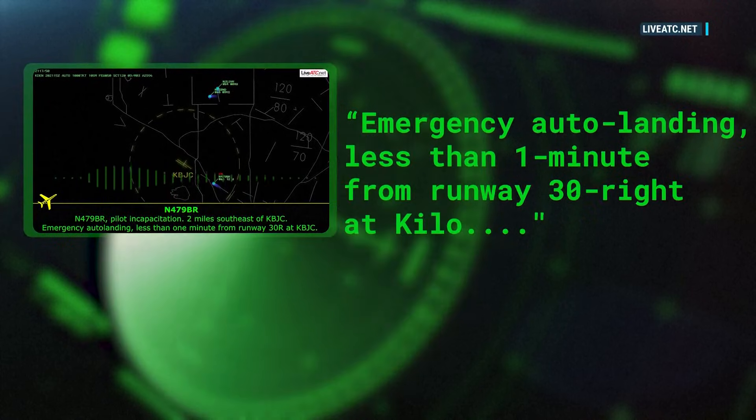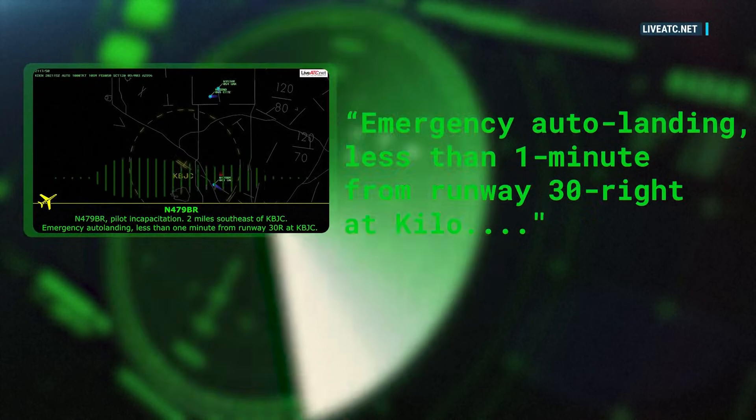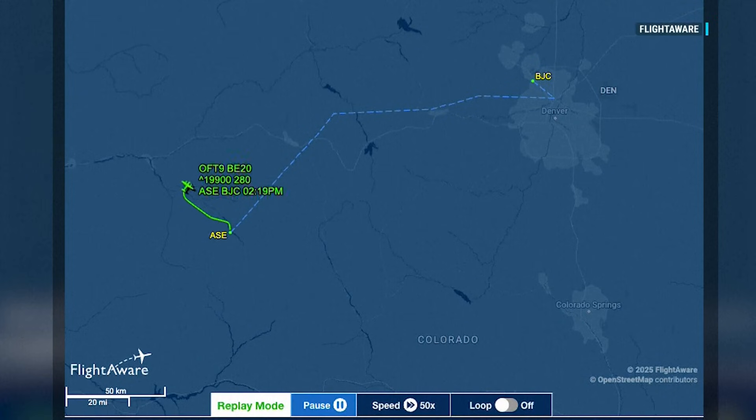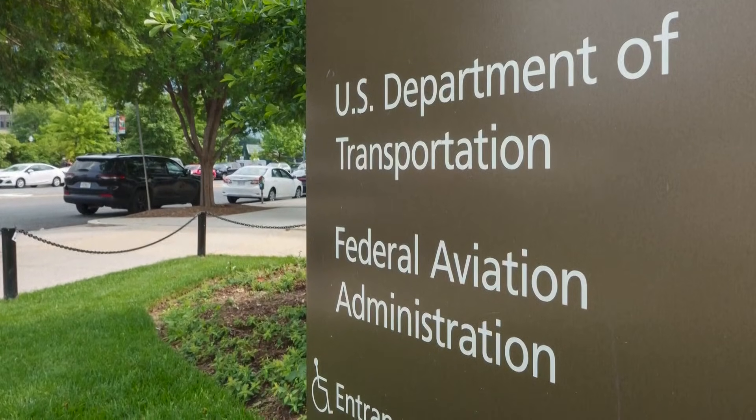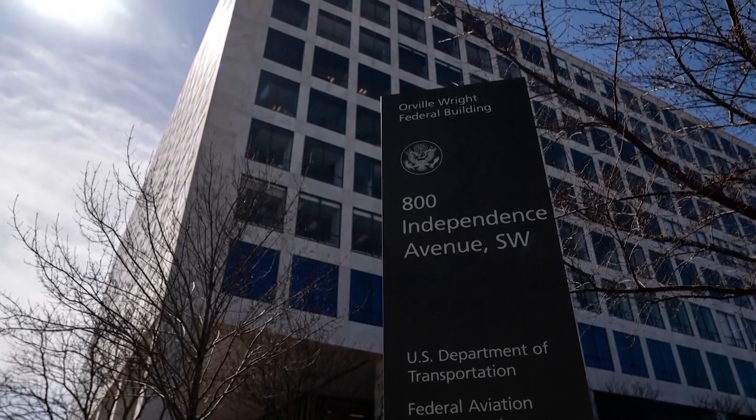Emergency auto landing, less than one minute on runway 30 right at Kilo. The plane had left Aspen earlier in the afternoon and reportedly suffered a pressurization issue in flight. The FAA tells NBC News the pilot had lost communications with air traffic control.